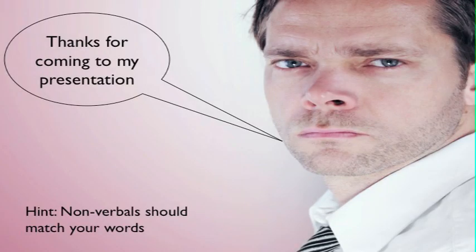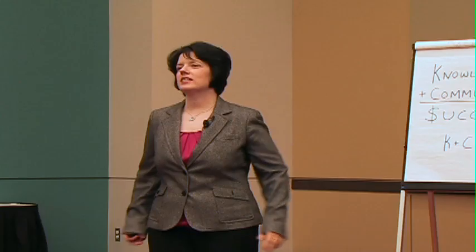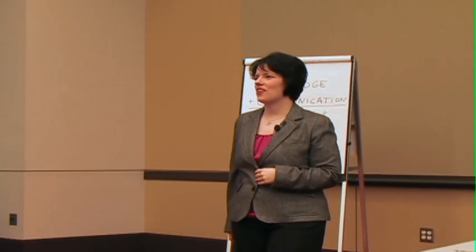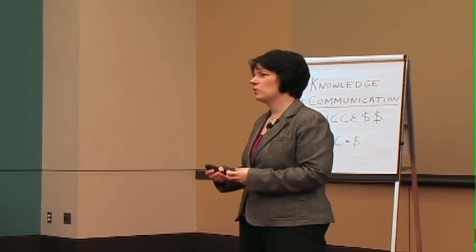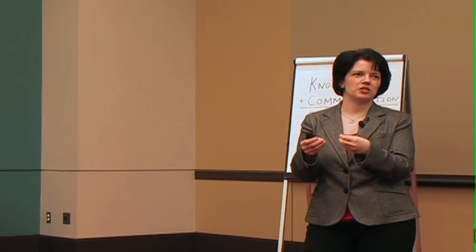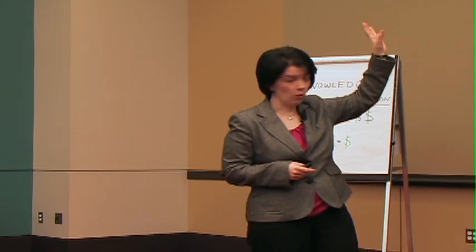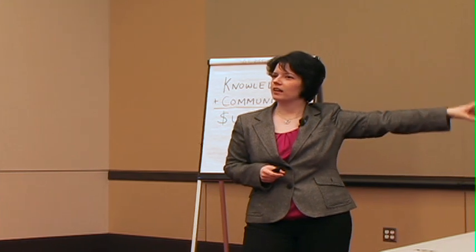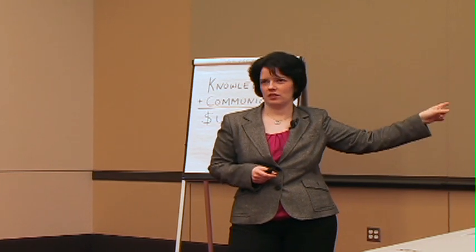Take a look at this picture. What's the message that you get from this gentleman? This illustrates the idea that our nonverbals are important. When we say one thing and our nonverbals or our body language says something else, people tend to believe the nonverbals — which you just did. The words are correct, the words are very nice, 'thanks for coming,' but you believed what you saw, not the words.